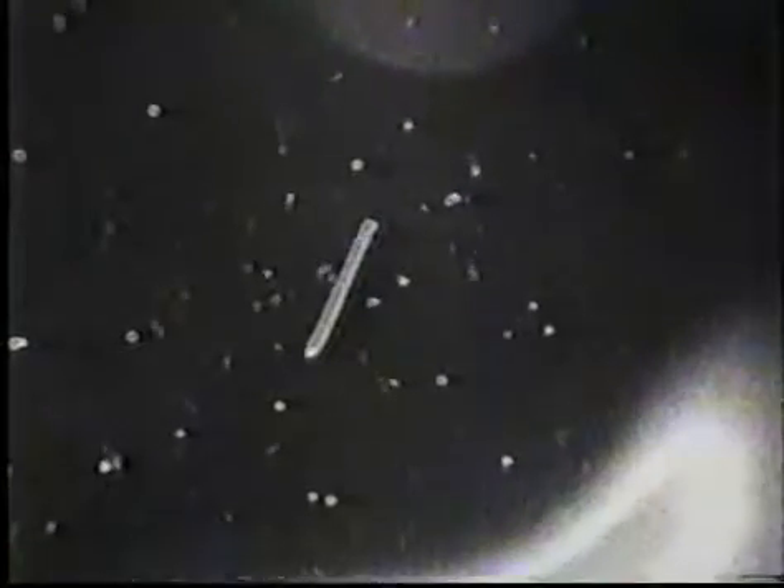This view showing the satellite again just moving into sunrise. 81 nautical miles now from Columbia.